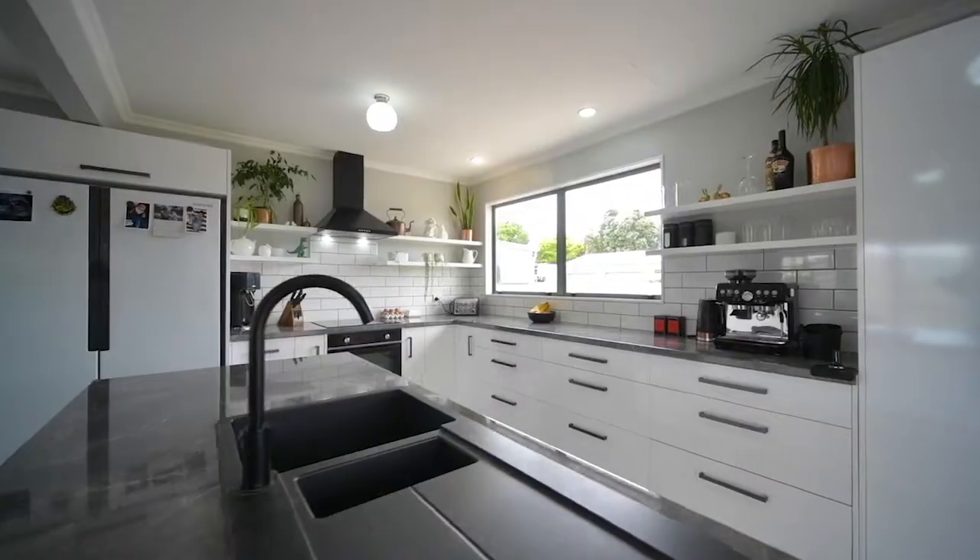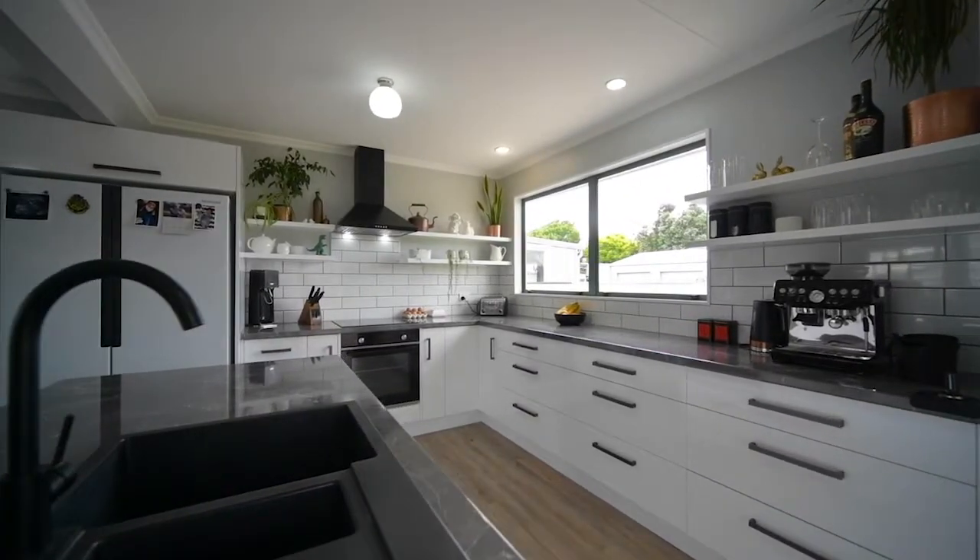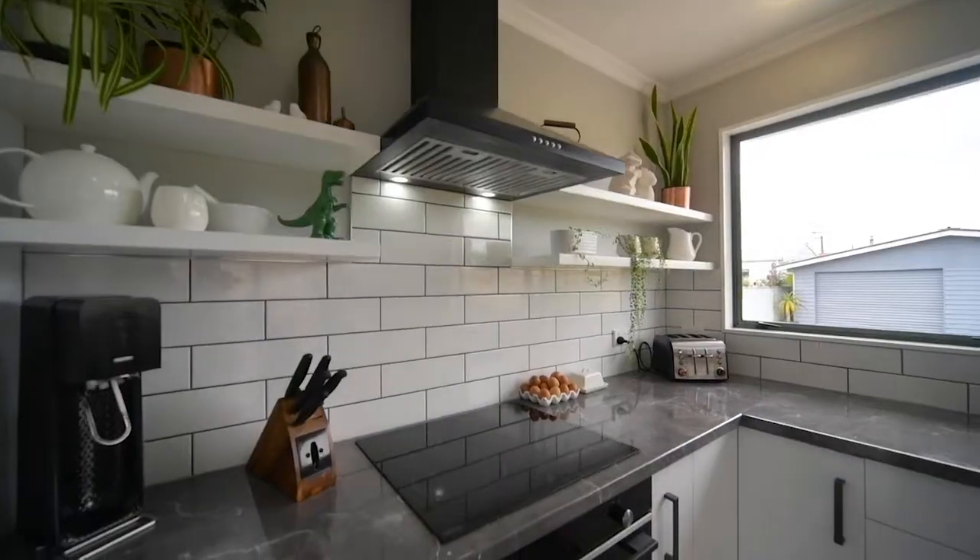The kitchen is the heart of the home with plenty of bench space and storage. This will keep the chef of the house very happy.